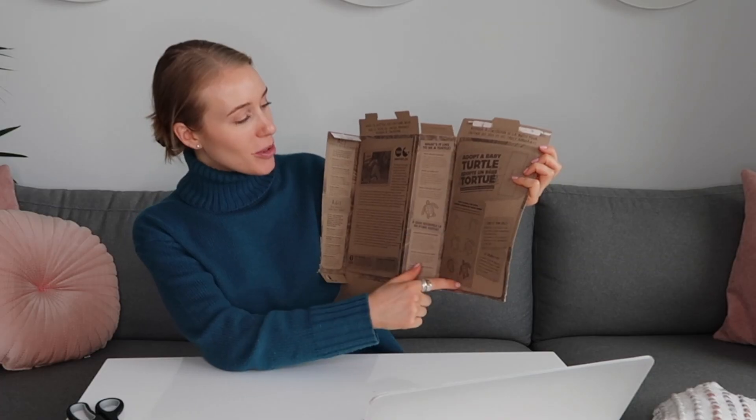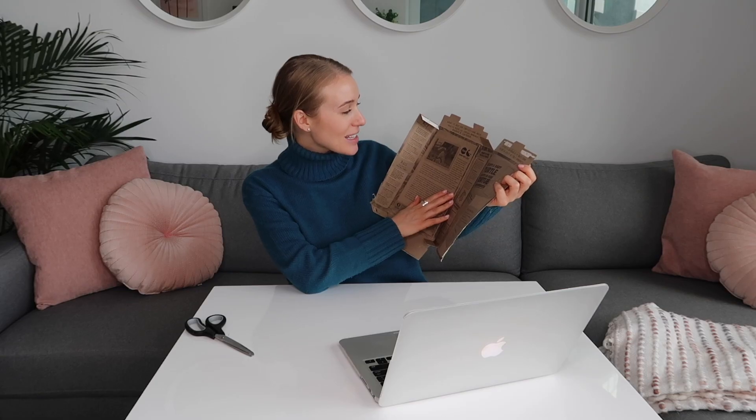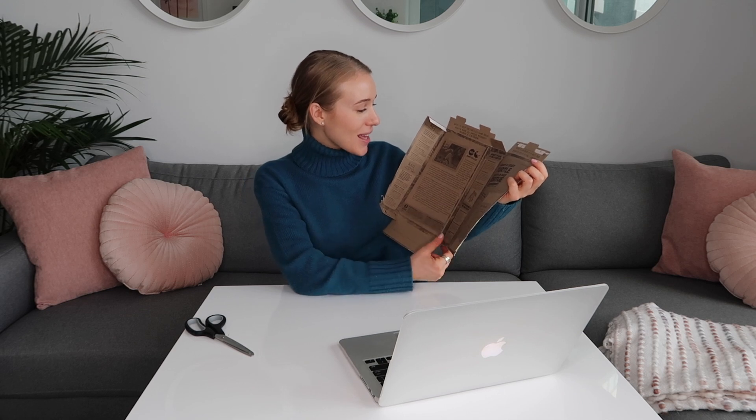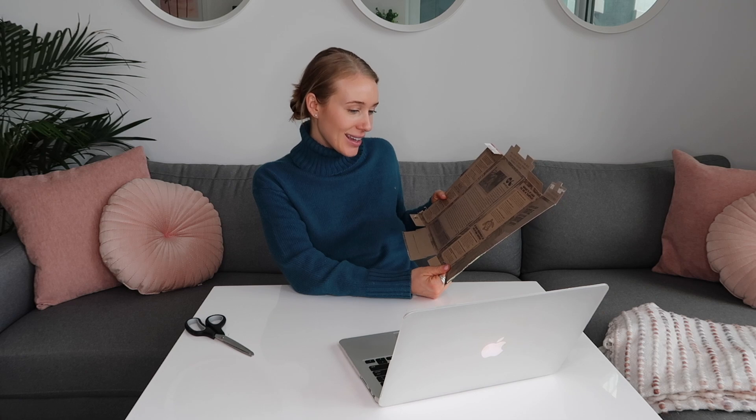I have opened this up and inside it's super cool — you can see there is an exercise on how to draw a sea turtle, information about what it's like to be a sea turtle, what they eat, and how long they live. Absolutely incredible. And there is my code — we got the code! I am going to cut this out and we are going to head online together.